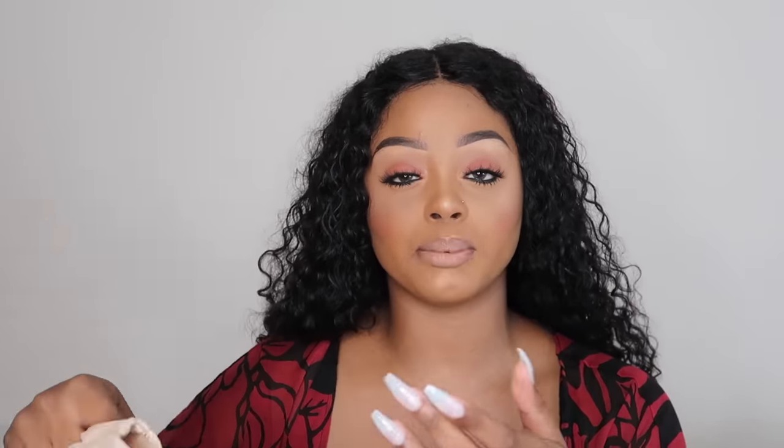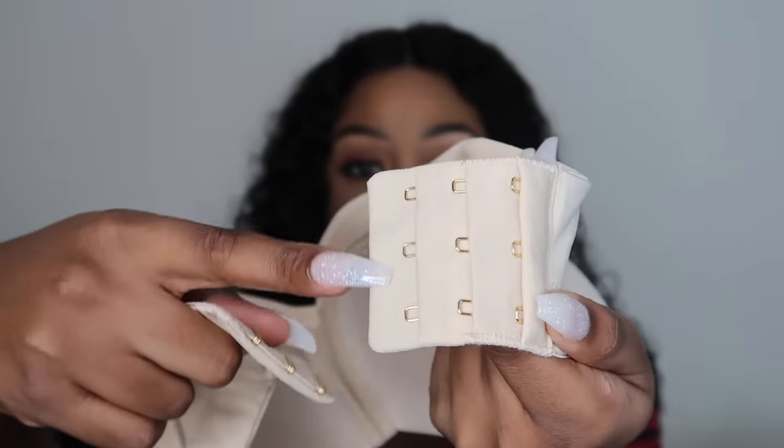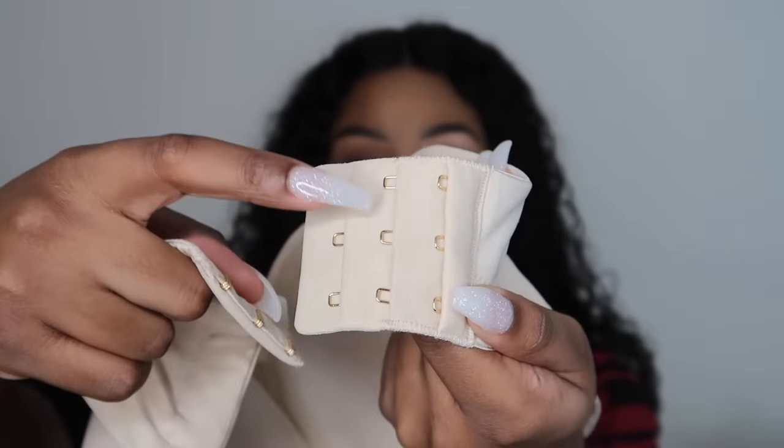The first bra I tried is from ASOS — this beige one here, in a 32G. It comes with straps but you have the option to go strapless. At the back there are three hooks and three levels, which is fantastic for big tatas. With two hooks you're setting yourself up for failure — two hooks can never sustain the weight. The fit was okay but I felt like I was sagging a little, there was side spillage, and I wasn't happy with that.